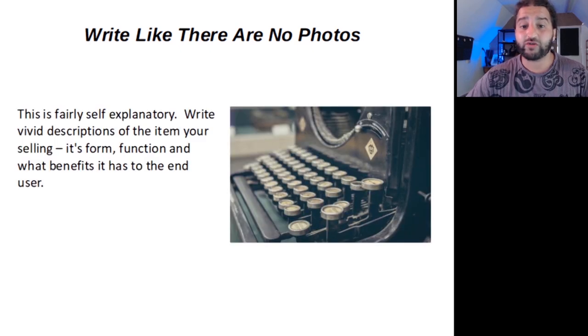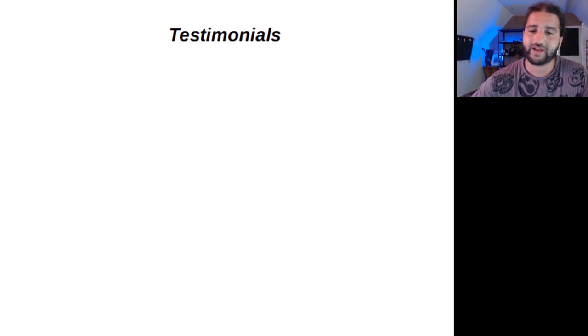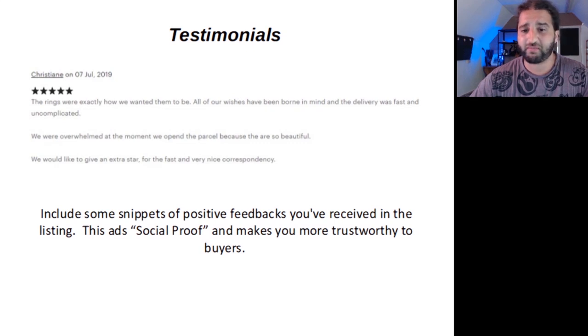Write like there are no photos — fairly self-explanatory. Write vivid descriptions of the item you're selling, its form, its function, and what benefits it has to the end user. I also like to tell people to take photos like there are no product descriptions. I would also recommend using testimonials. I like to include one or two testimonials in the actual body of text for my product description. Include some snippets of positive feedback you've received in the listing — this adds social proof and makes you more trustworthy to buyers.